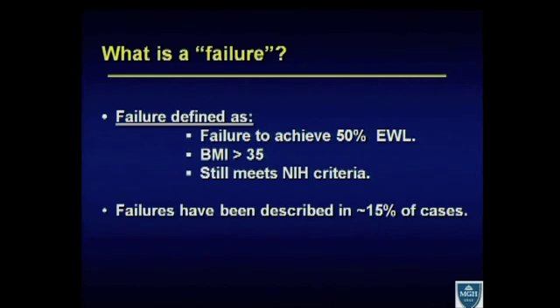The real issue here is that failures have been described in about 15% of cases, ranging from 5% to 25%, and this is not a trivial number. With the increasing numbers of gastric bypasses being done here and across the world, 15% of all those cases that may be failures — candidates for reoperative consideration, revisional surgery or revisional procedures — is a serious number of patients.